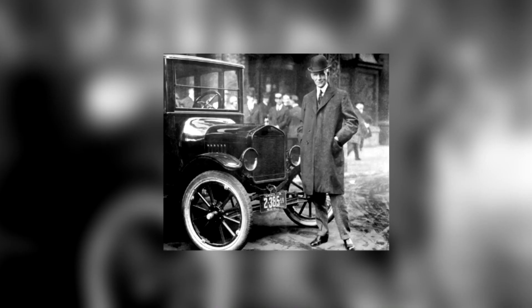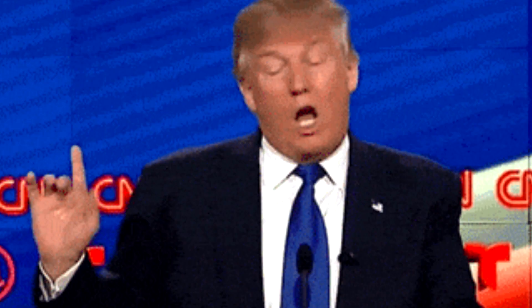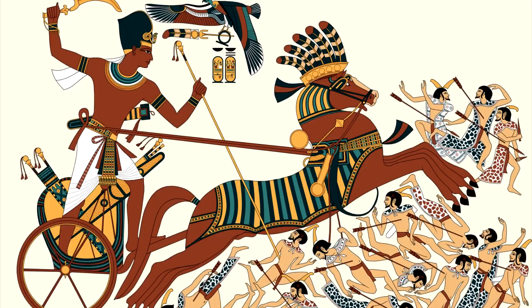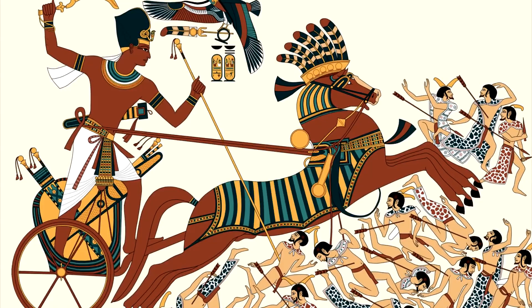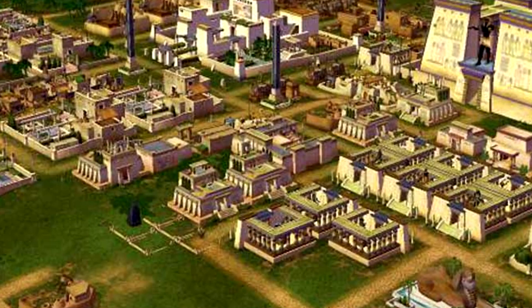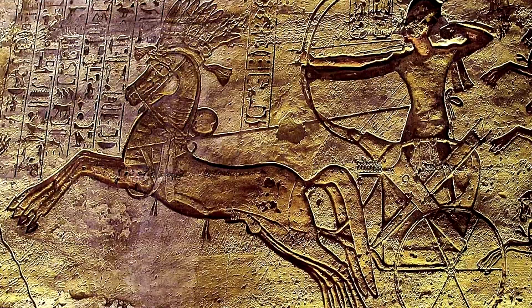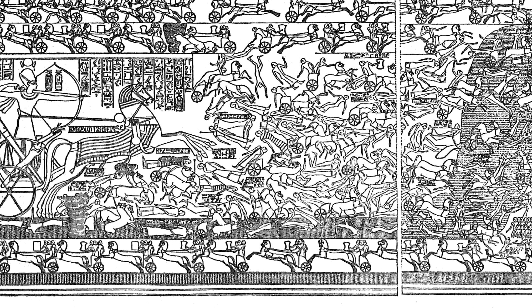Number 4: Chariot Factory. Henry Ford is generally credited as being the father of the mass production assembly line, but this isn't actually true. Over 3,000 years ago, Pharaoh Ramesses II was preparing for the Battle of Kadesh. He ordered a city to be built — the City of Ramesses — to be part pleasure palace and part military camp with a number of factories. These factories were to produce weapons, shields, and of course, chariots.